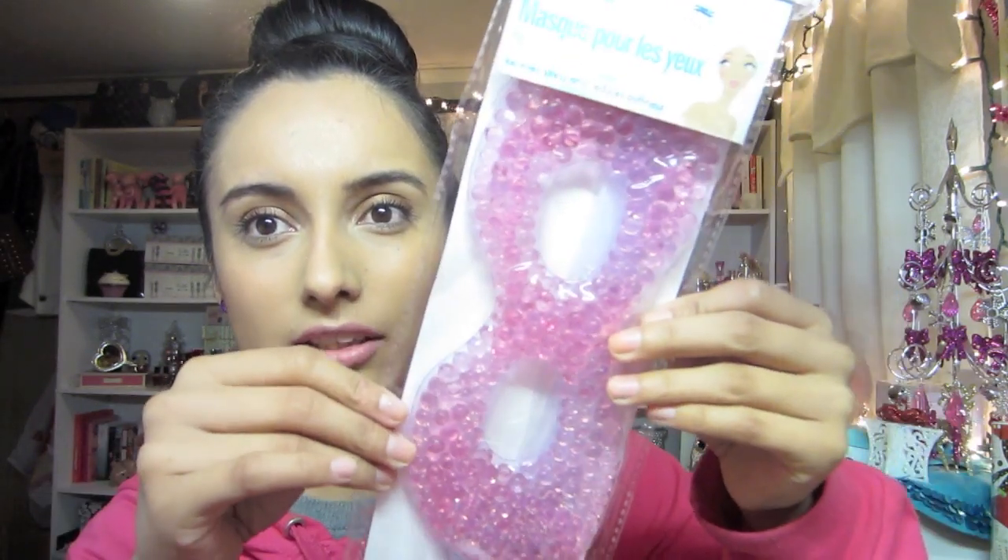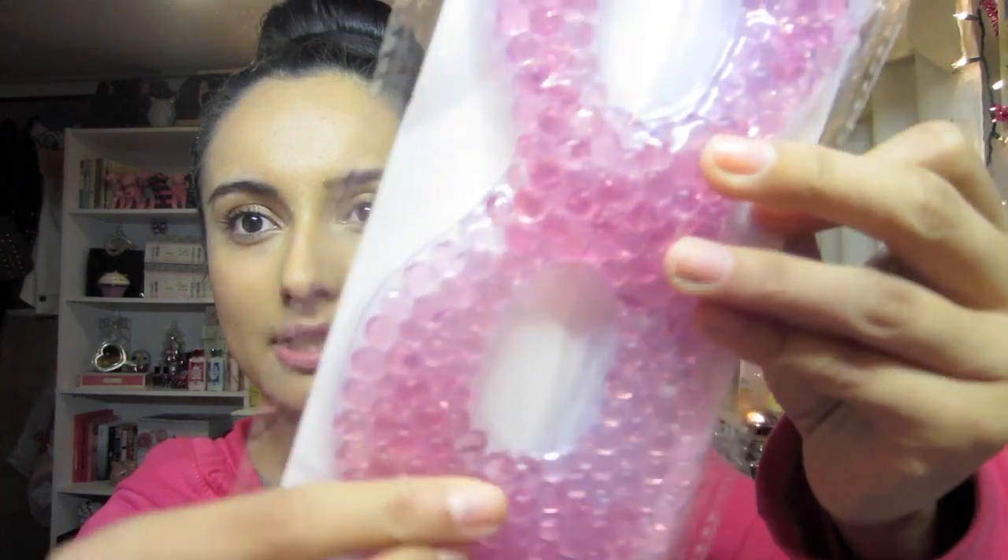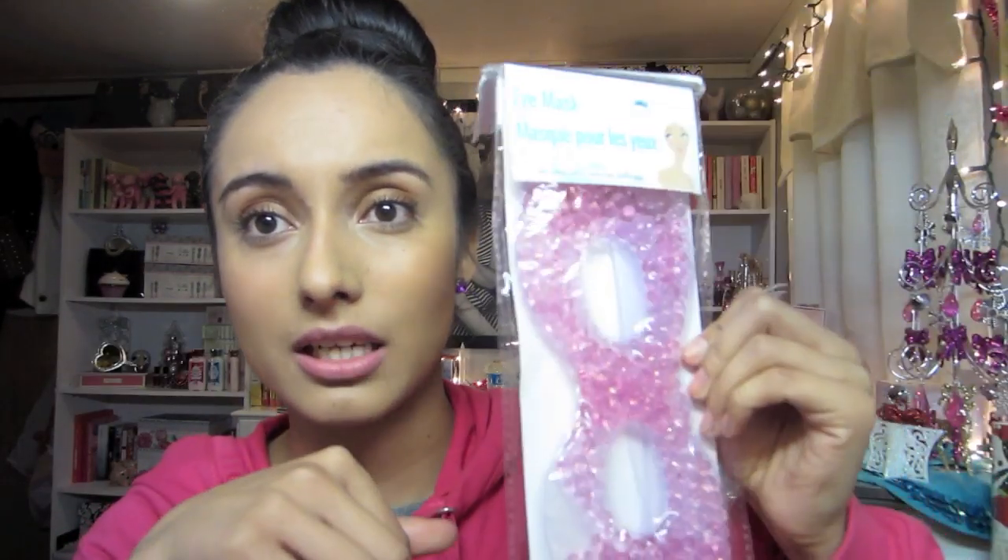Then I got this eye mask and I just thought it was really neat looking. It has these little beads in here. The uses of the eye mask are: to reduce puffiness from sleepless nights, to relax and ease away stress, and helps relieve computer eye strain. You're not supposed to put it in the microwave - it's for cold use only. I think these masks would be great stocking stuffer ideas. They also had a blue and a green one.